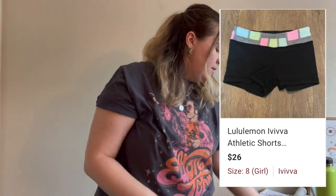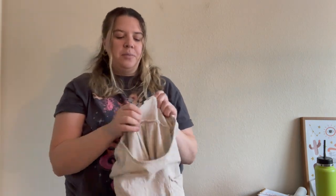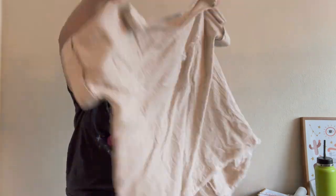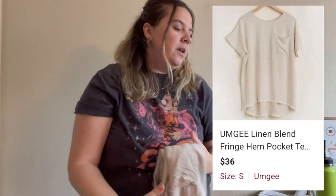Then I got this linen top from a brand I don't often find but that usually sells pretty well for me — I think it's basically sold out from online boutiques. If I see it at the bins in good condition I usually pick it up. It's a size small.